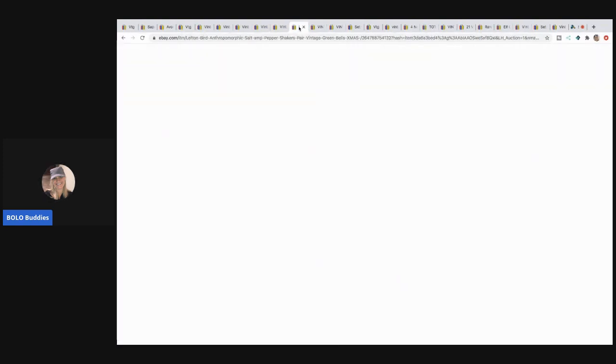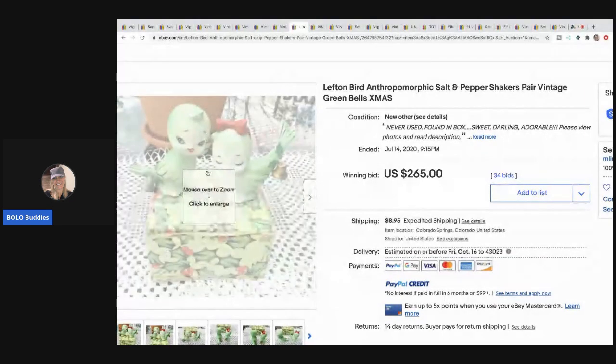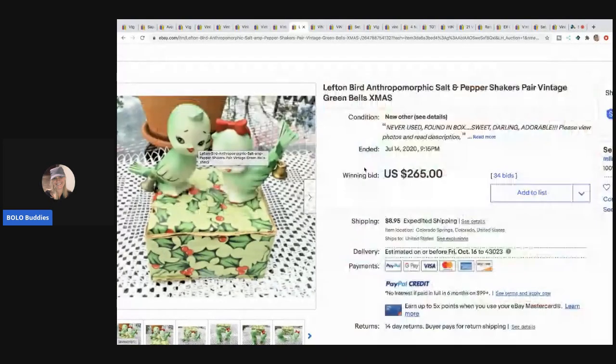The next item that sold are these adorable Lefton bird anthropomorphic — they have a face, see? It's a bird with a human-looking face. They are salt and pepper shakers and they're vintage. They went for big money — $265 with 34 bids and the buyer paid shipping.